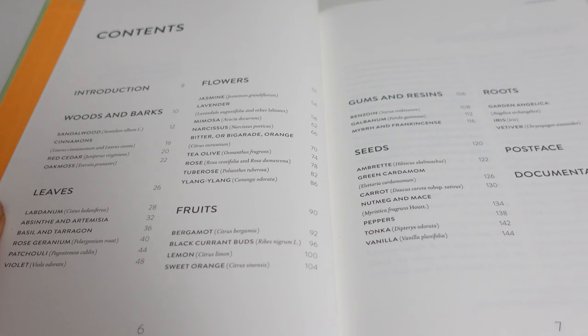He covers seeds: ambrete, green cardamom, carrot, nutmeg, mace, pepper, tonka, and vanilla. And then finally some roots: garden angelica, iris, and vetiver.